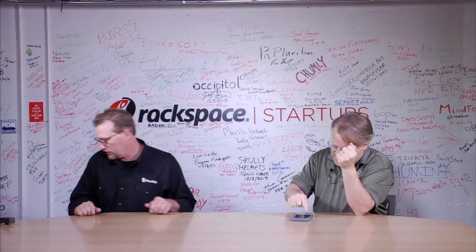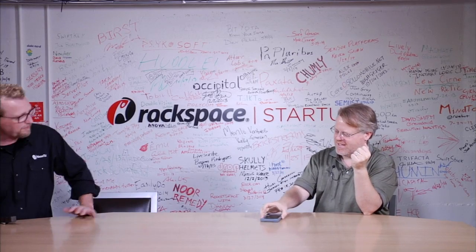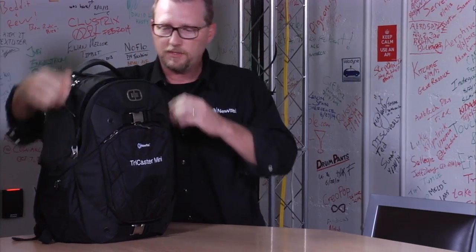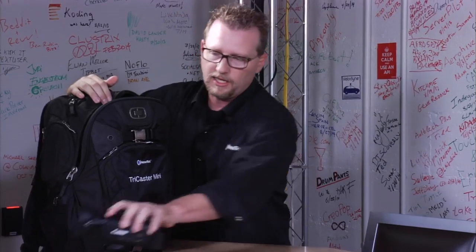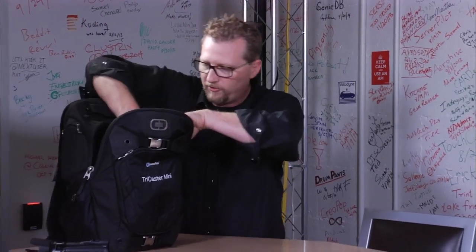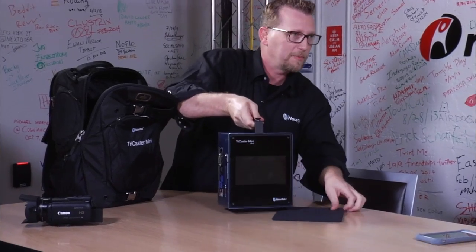So you ready? Let's start the clock. I've come in with two bags. The clock is running. I'll start off by tearing off this little piece of tape — this is the TriCaster Mini. In this backpack is everything I need to do a live television show. We'll start out with the beautiful TriCaster Mini.